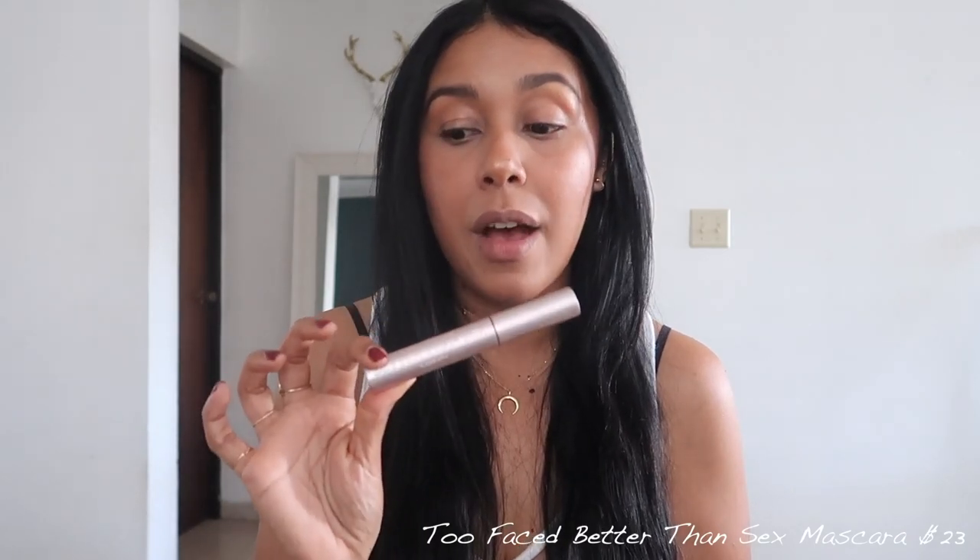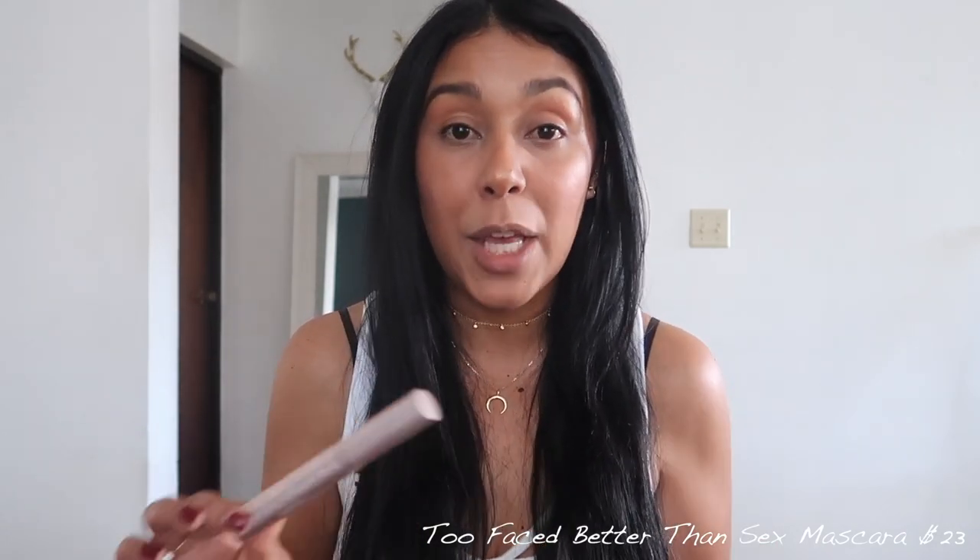The mascara I'm applying is my Too Faced better than sex mascara. I've never found a mascara that makes my lashes look bigger and fuller — I hardly have lashes and I'm even thinking of getting lash extensions. This one isn't waterproof, which makes it easier to remove. When I want big lashes this one always works — it instantly makes you look like you're wearing falsies.